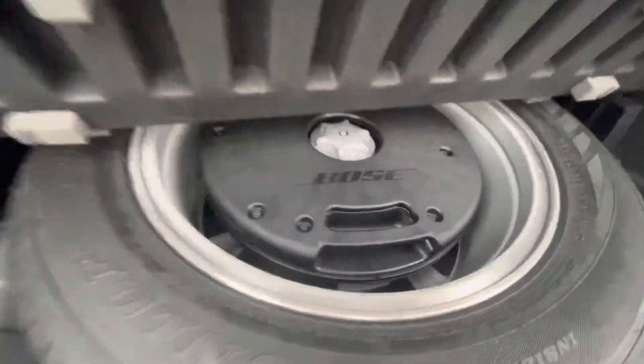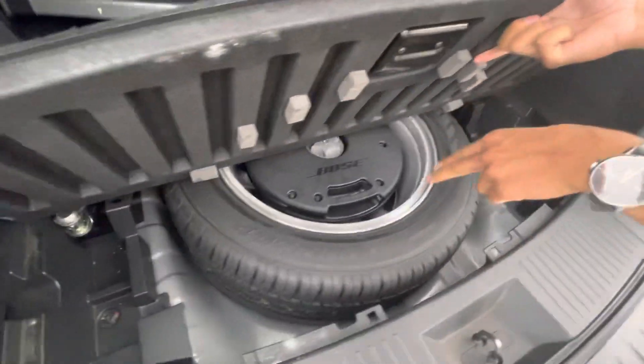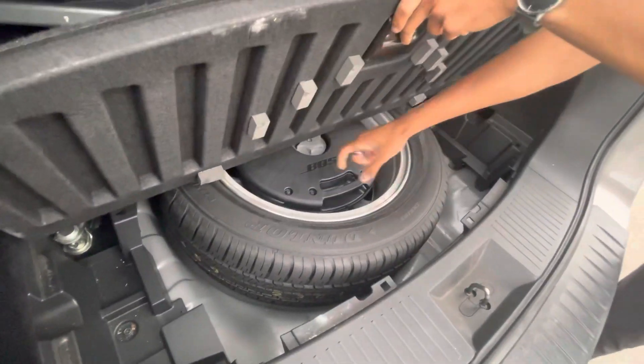Check this out — you got a full-size spare tire. A full-size. Rare to see in any vehicle, but a full-size with rims on it, too, to top it all off. A Bose sound system and a Bose subwoofer.